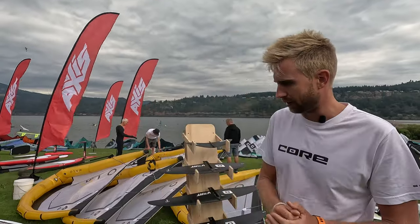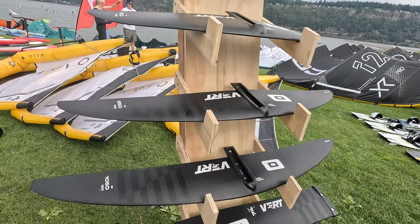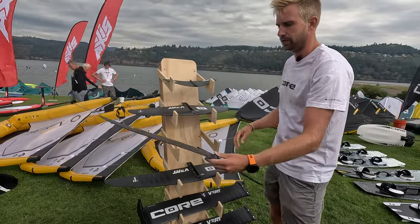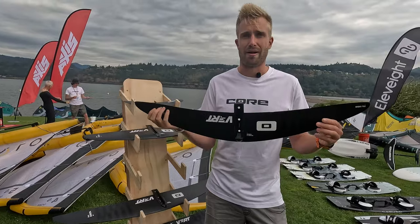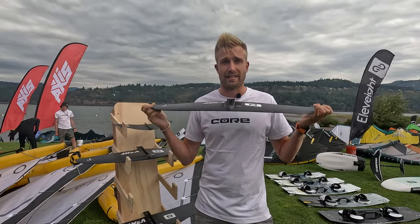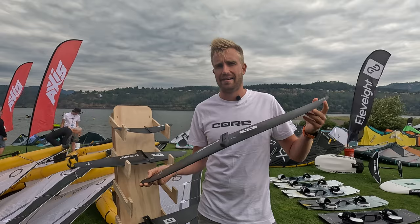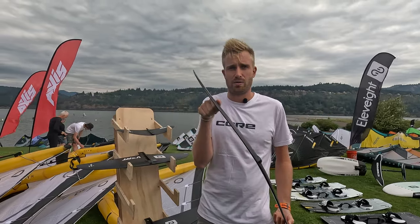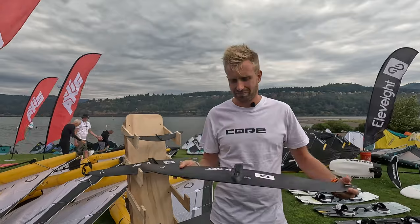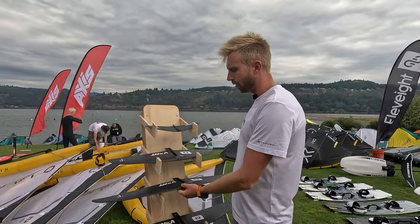New for this year is the VRT series, visible behind them, which is the more advanced setup designed specifically for high speeds. The 850 is a very high aspect wing — high aspect wings are fast and great at gliding, but slightly harder to maneuver, less forgiving in turns, with wingtips coming out of the water more easily, causing ventilation. It's slightly more technical to ride, but the focus is on smaller wings for higher speeds.